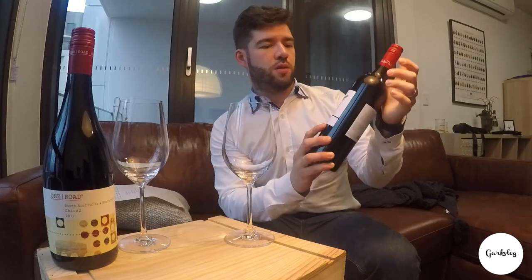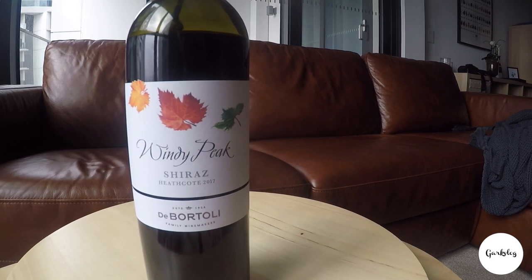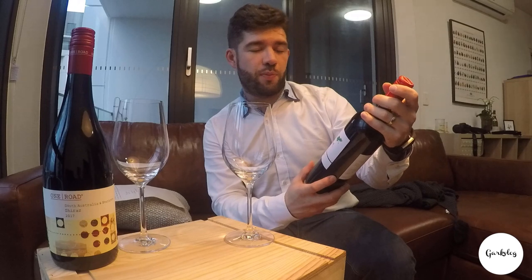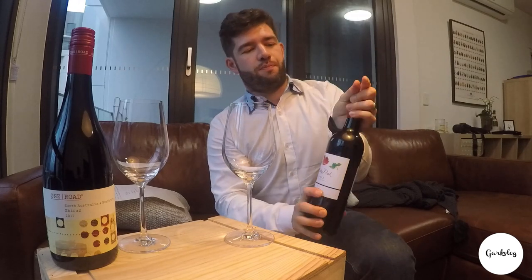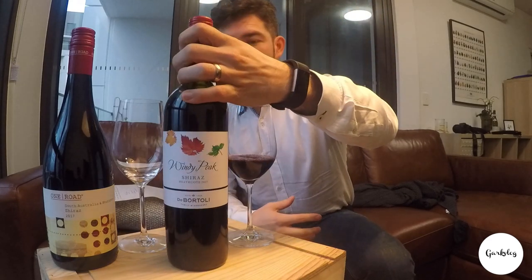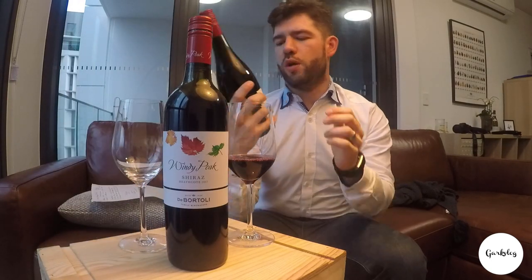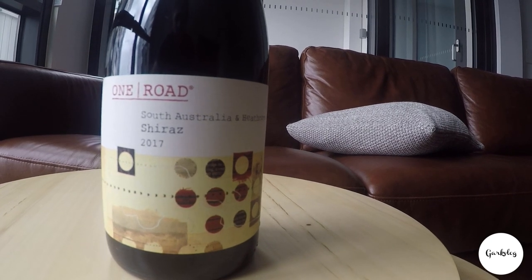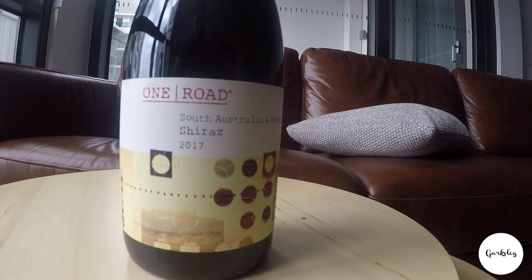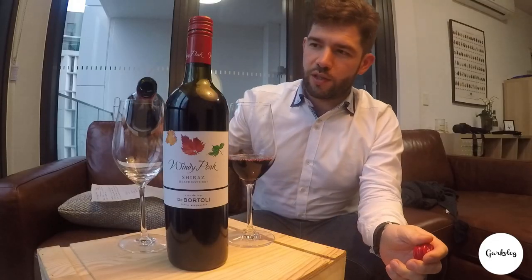Alright, so Windy Park Shiraz 2017 — it's by De Bortoli, which is a very big, well-renowned producer. They make tons of wine around Australia within every single region with every single grape variety there is. And then what we have here is the One Road Shiraz, from a mix of South Australian and Heathcote fruit. Also 2017 vintage, so no bias when it comes to vintage variation.